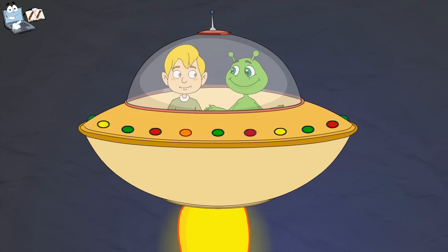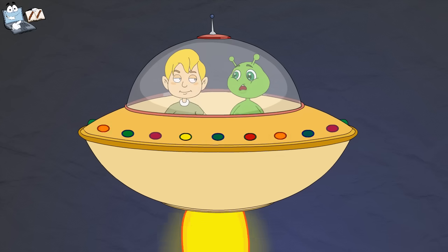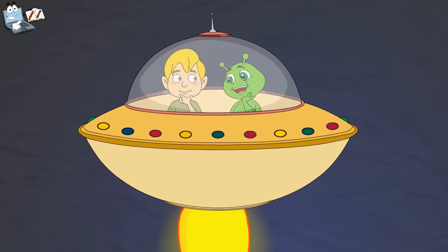I am sure you will identify this planet. Oh yes, it has rings around it. It is Saturn. My science teacher has told me that it is the second largest planet of the solar system. Yes, you are right. And like Jupiter, it is also made up of gases. It has 62 natural satellites.